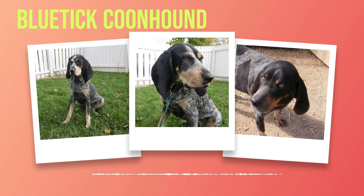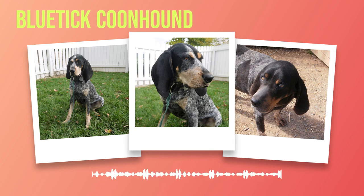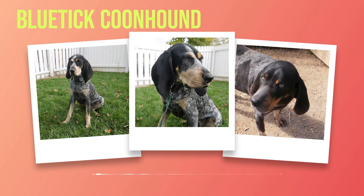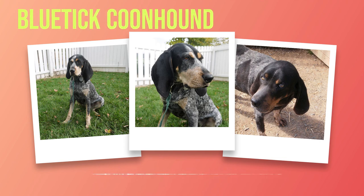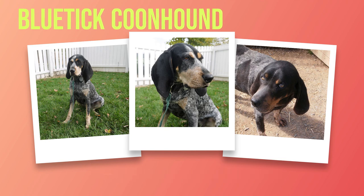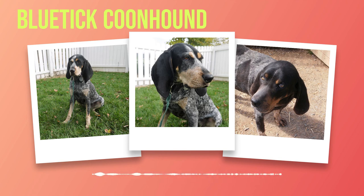While they may have started as skilled hunters, their gentle nature and affectionate disposition have made them beloved companions in households across the country. The history of the Bluetick Coonhound highlights the deep connection between humans and dogs — through centuries of shared experiences, these dogs have become an integral part of our lives. Let us celebrate this captivating breed, a true embodiment of resilience, loyalty, and devotion, reminding us that every wagging tail has a story to tell.